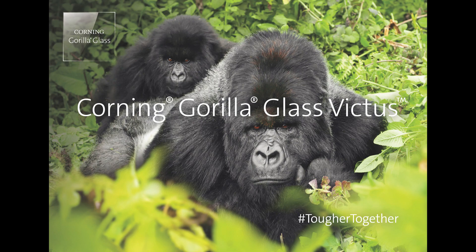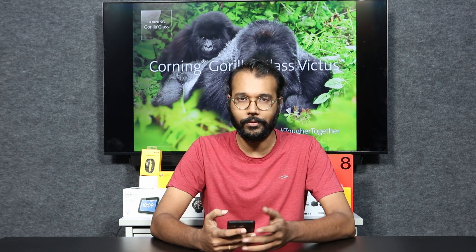Hey guys, welcome to the Phone Arena YouTube channel. Today we are going to talk about the latest Corning Gorilla Glass. Before we find out everything about it, can you imagine a world without glass? Just think about it — from large buildings to flying machines to cars, straight down to your smartphones, everything is made of glass. So that's why we are talking about glass today.